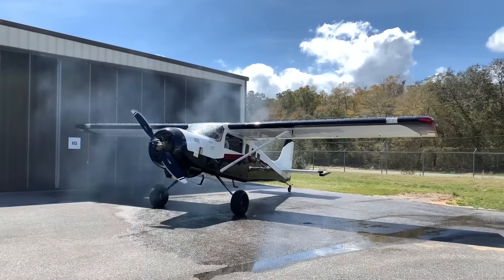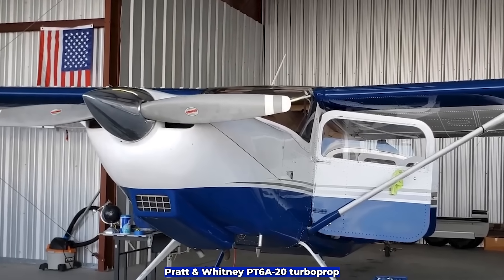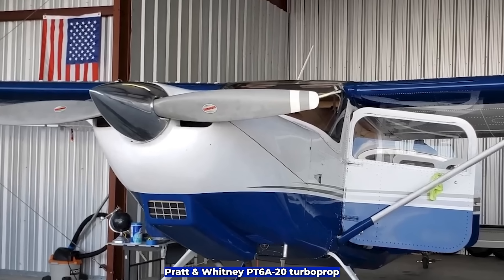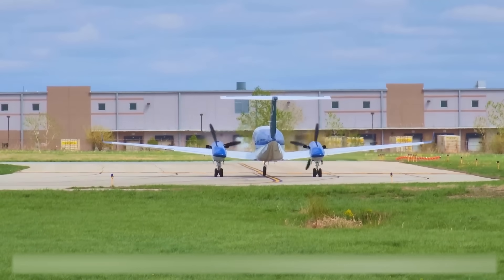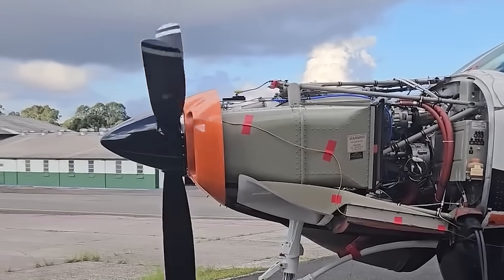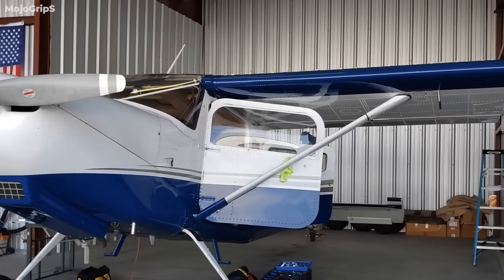But here's where it gets interesting. After being imported into the US in 2023, this Moose was heavily modified. The builder ripped out that radial and installed a Pratt and Whitney PT6A-20 turboprop. If you're not familiar, the PT6 is kind of a legend in aviation — known for being bulletproof reliable, used in King Airs, Caravans, and a whole bunch of serious utility aircraft. But putting one of these engines in a home-built kit plane? That's not exactly standard, and it's definitely not simple.